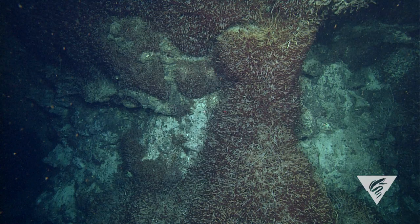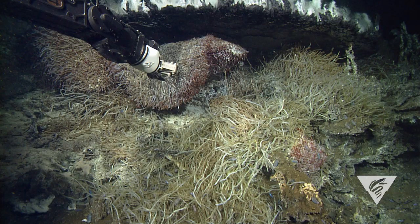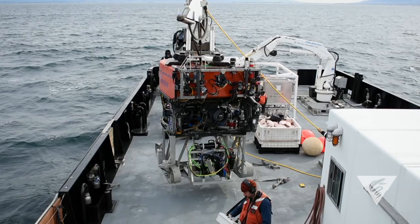We used that to map a hydrothermal vent field in the Pescadero Basin of the southern Gulf of California. In the second part of that expedition, we had a team of biologists who then did their biological explorations and sampling in the context of the maps that we were able to generate with this system.